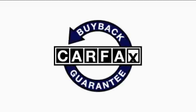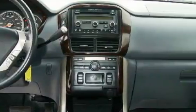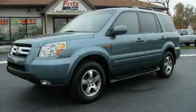Not to mention that this Honda qualifies for the Carfax buyback guarantee. Contact us today and schedule your opportunity to see this crossover in person.